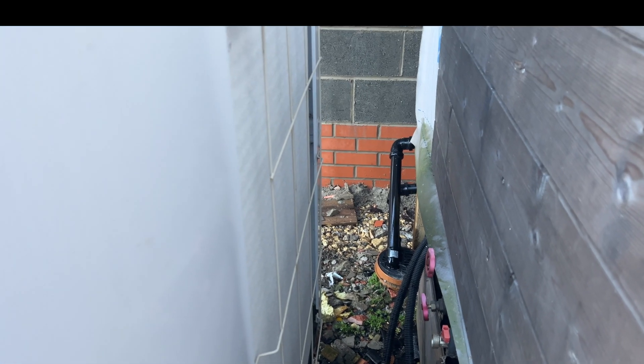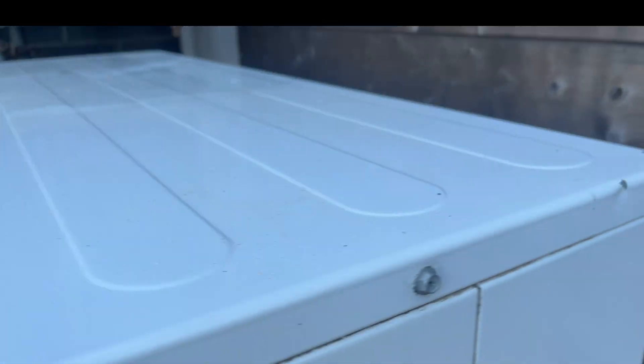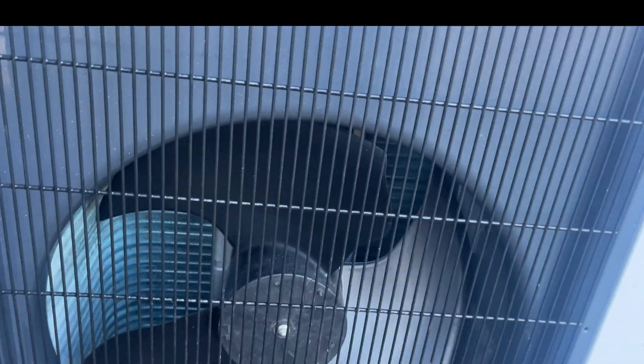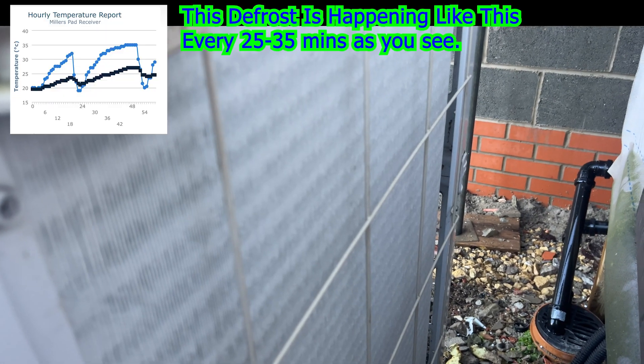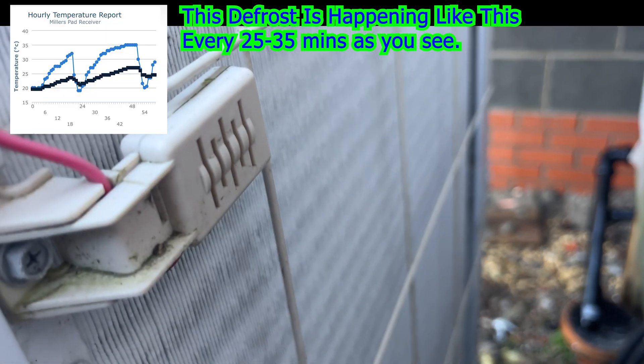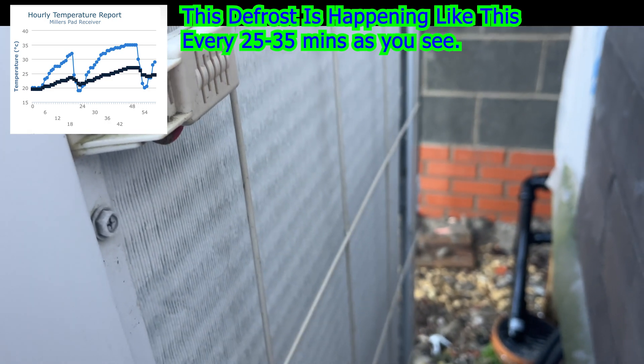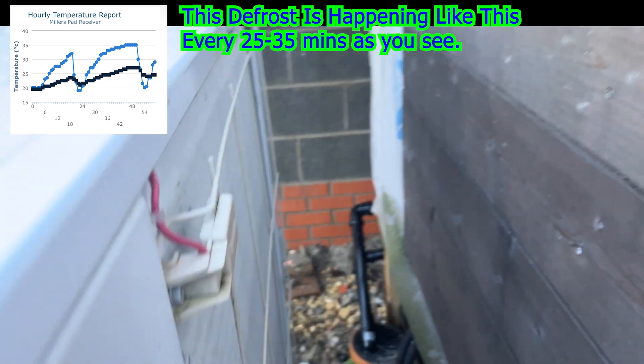Right on cue — it's decided it's had enough. It just cut off. And it'll just defrost itself normally.